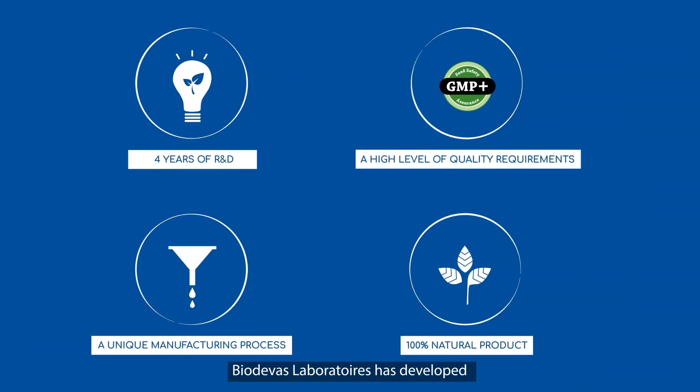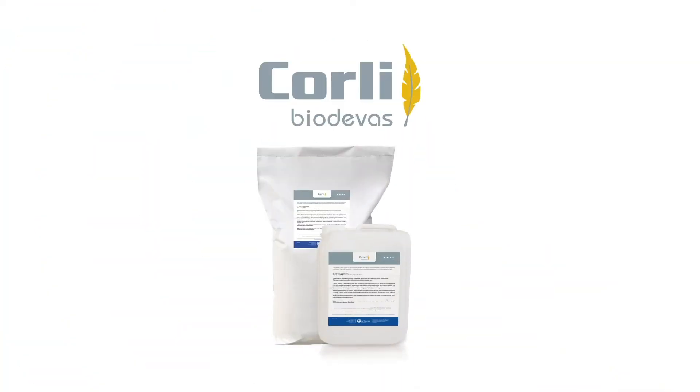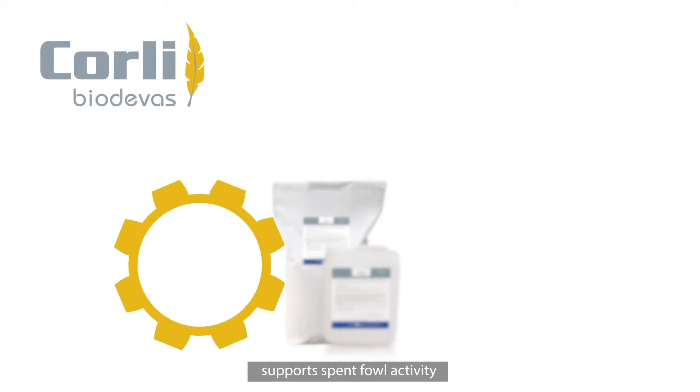This is why Biodéva Laboratoire has developed a 100% natural phytogenic additive to manage spent fowl inflammation proteins. Corley, which is the fruit of Biodéva research, supports spent fowl activity.